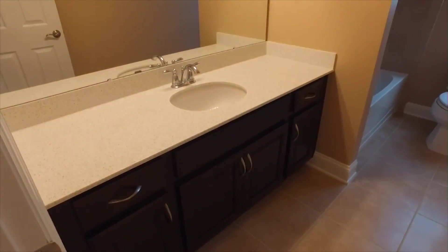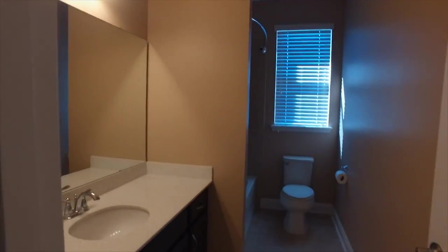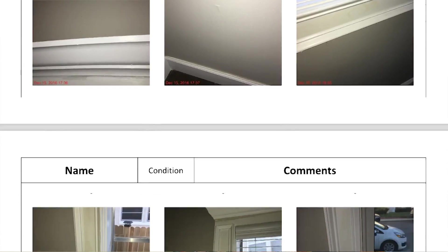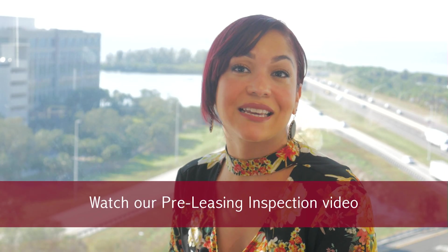They put a lockbox on the door and a sign in the yard if allowed. For our property-managed properties, the agent will perform a comprehensive 64-point pre-leasing inspection. This pre-leasing inspection is designed to be thorough and create a trackable action plan to get any necessary work completed. We will cover this in more detail in our pre-leasing inspection video.